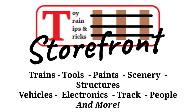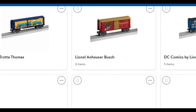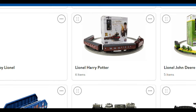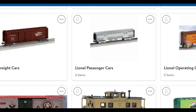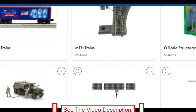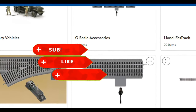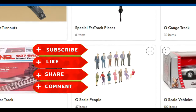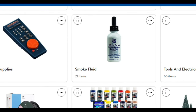Don't forget to visit our new Toy Train Tips and Tricks storefront on Walmart.com. This channel does receive a small commission on qualifying sales generated from these links, so you can find the item you want and support our channel at the same time. Remember to check out our latest long-form video every Saturday at 2 p.m. Eastern Time. If you like these weekly product updates, be sure to subscribe and click that bell icon so you never miss an episode. That's all for this week. Thanks for watching.